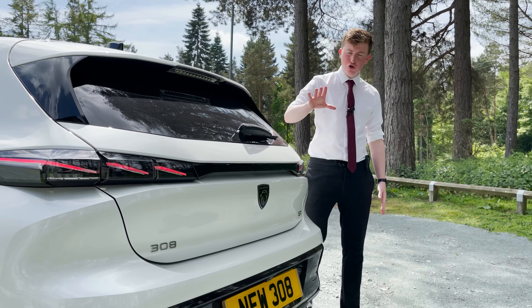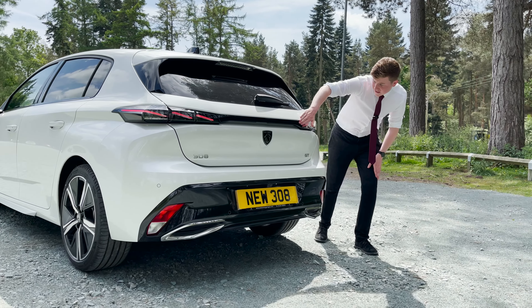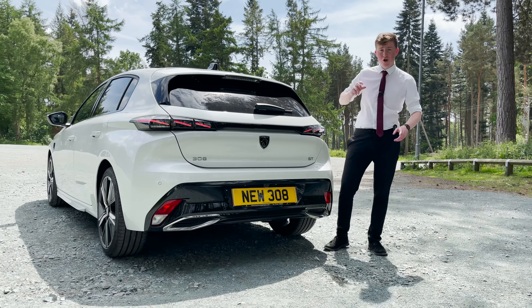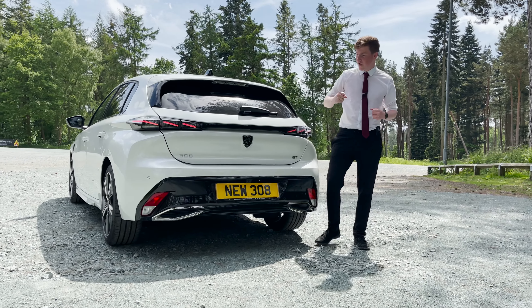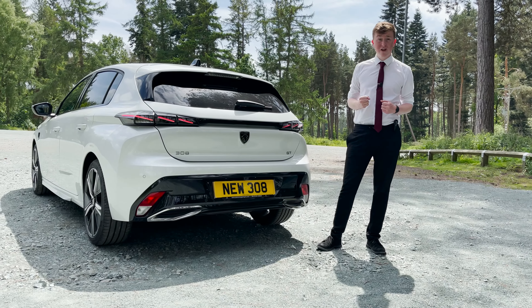Onto the back, it is just as attractive as the front. The pinched shoulder line fades lovely into the LED 3D Peugeot Signature claw-effect brake lights, and it's connected by the lovely gloss black detailing, which just looks really nice.